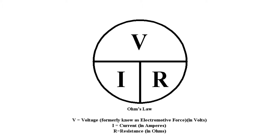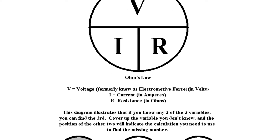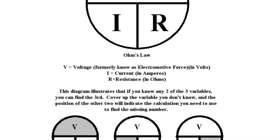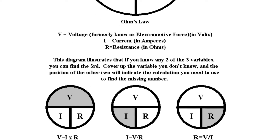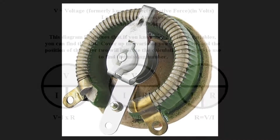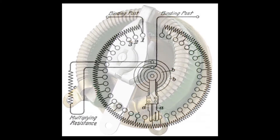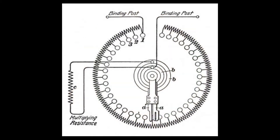Returning to how this relates to dimmers: if voltage is a relationship between current and resistance, and you want to decrease or increase that voltage to change the brightness of a lighting instrument, you want to increase or decrease resistance in the system. You need a variable resistor. A rheostat, sometimes referred to as a potentiometer, is a variable resistor which is used to control the flow of electricity, and is able to vary the resistance in a circuit without interruption.